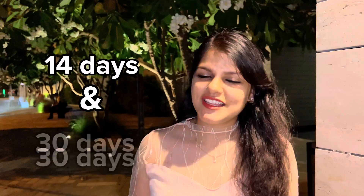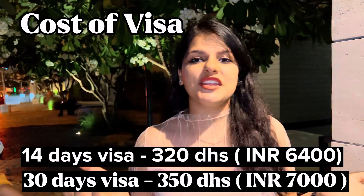Tourist visa comes in two types: 14 days and 30 days. The 14-day visa is for people who come for a very short time or for some work, and it costs 320 dirhams. The 30-day visa costs 350 dirhams and is also chosen for a short-term stay.